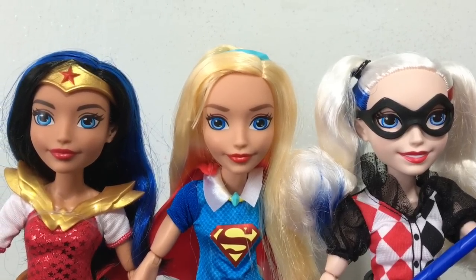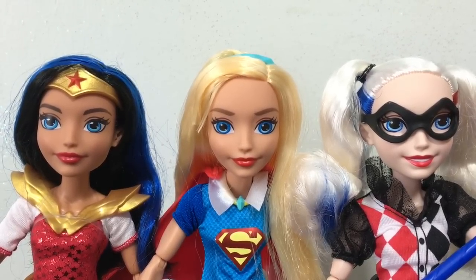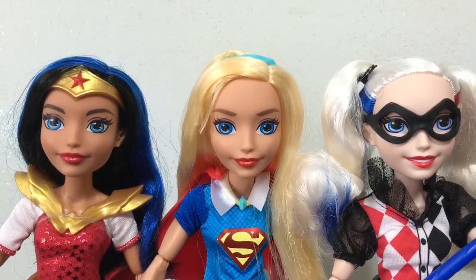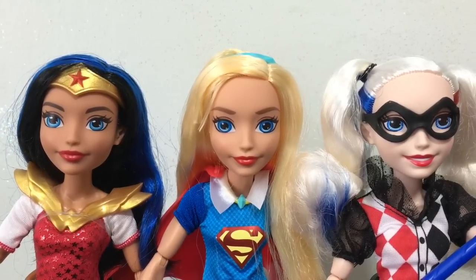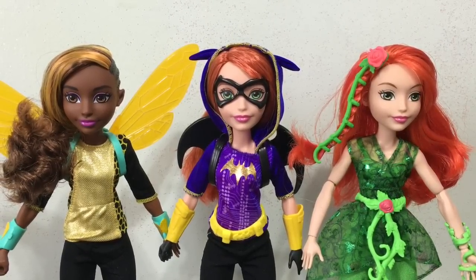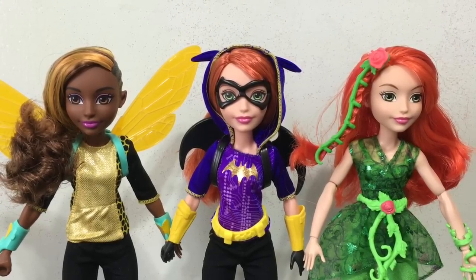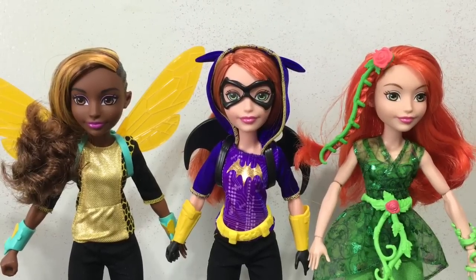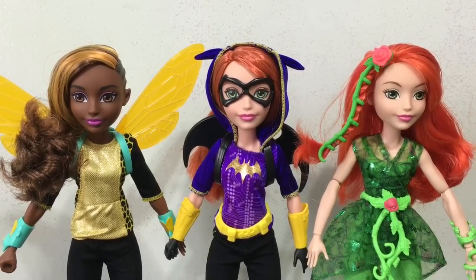Next we're going to check out their faces. I noticed that three of the girls have red lipstick and three have pink. The three with red are Wonder Woman, Supergirl, and Harley Quinn. I really like that Harley Quinn is not only smiling but grinning and showing teeth, which is true to her character's personality. All three also share blue eyes. Next up we have Bumblebee, Batgirl, and Poison Ivy — those three all have pink lipstick. Bumblebee has brown eyes, while the two redheads Batgirl and Poison Ivy have green eyes. Poison Ivy has a little light green eyeshadow, and Bumblebee has pink eyeshadow that matches her lipstick.